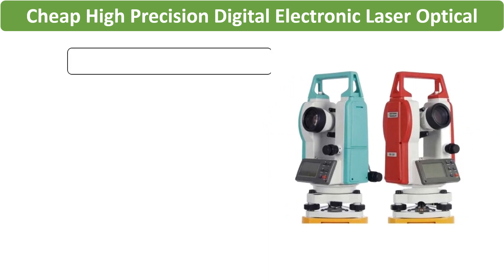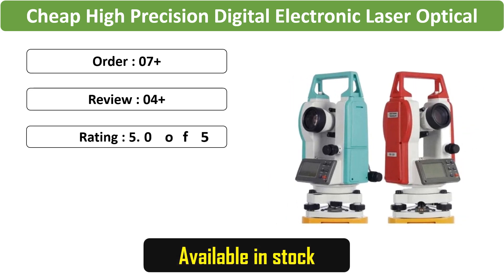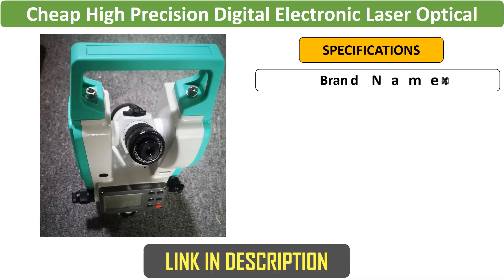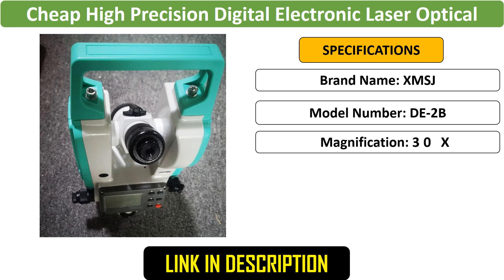Number 2: Cheap High Precision Digital Electronic Laser Optical Theodolite, designed for construction engineering surveying. DE-2B provides affordability without compromising precision. Its digital and optical features ensure accurate measurements, making it suitable for diverse projects.